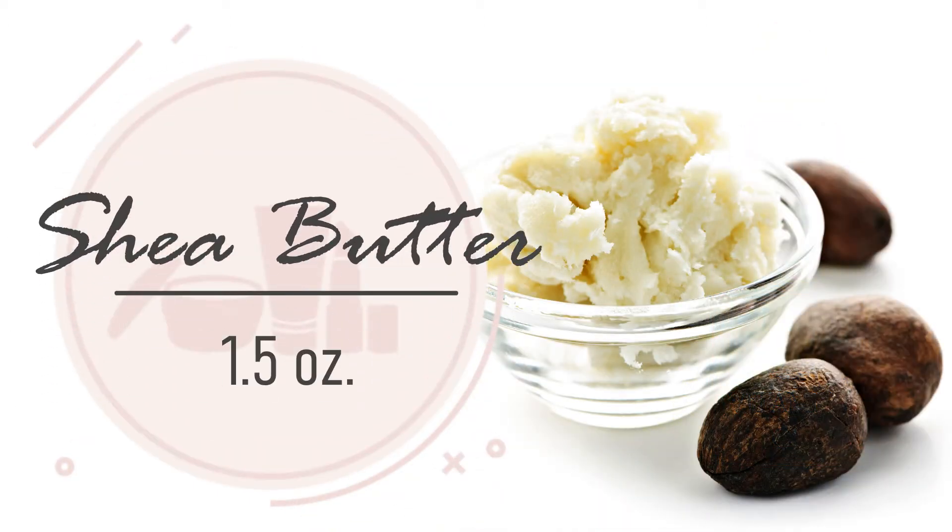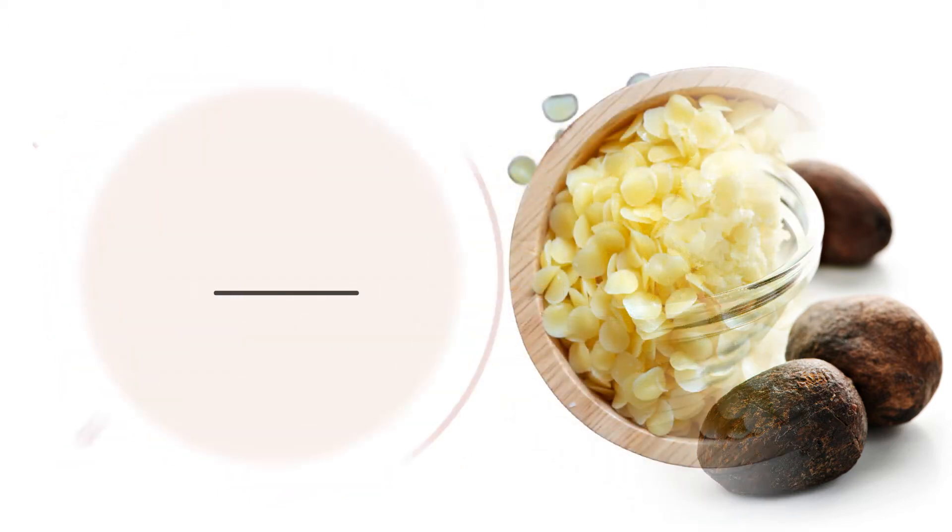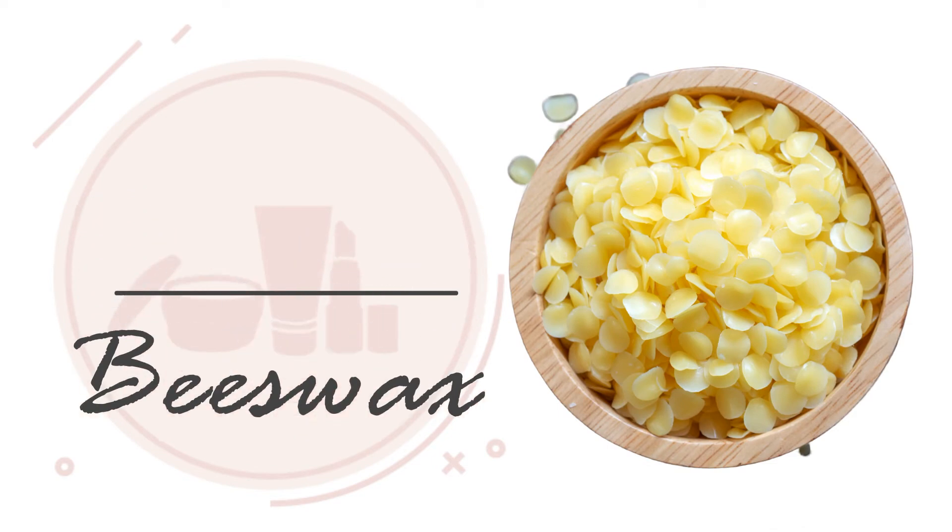1.5 ounces of shea butter. Shea butter is a 0 to 1 on the comedogenic scale, meaning its ability to clog pores is very low. It's a deep moisturizer and can reduce inflammation. 1 ounce of beeswax. Beeswax is also very moisturizing and can reduce inflammation.